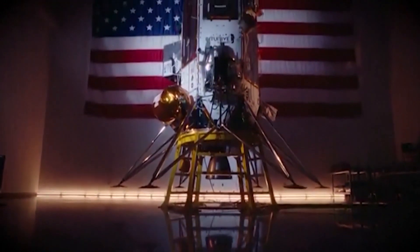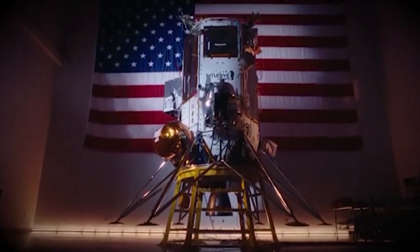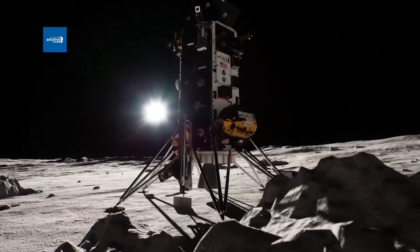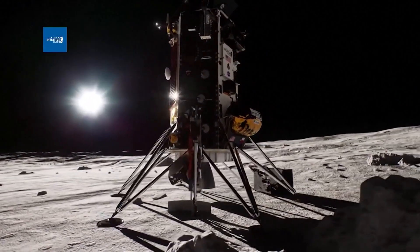According to NASA, Athena is capable of carrying 300 pounds of cargo. It will also carry a drill that will be used to go beneath the lunar surface to look for the presence of gases.